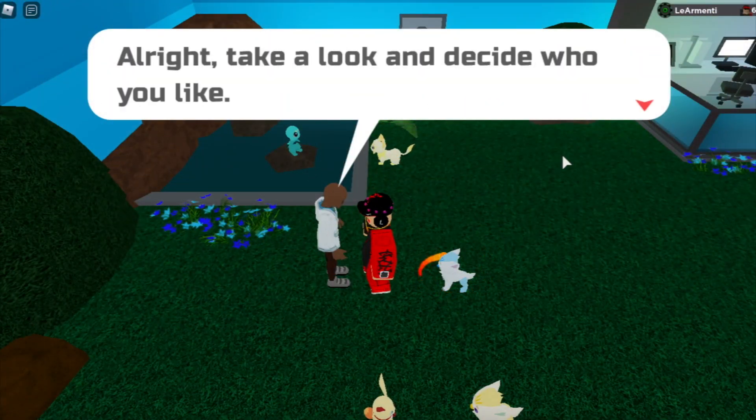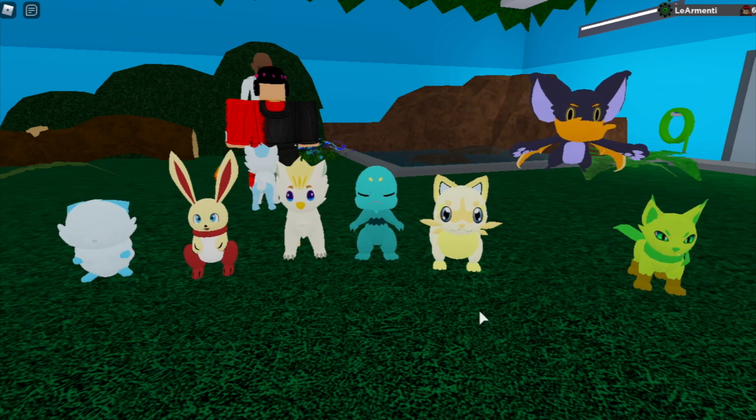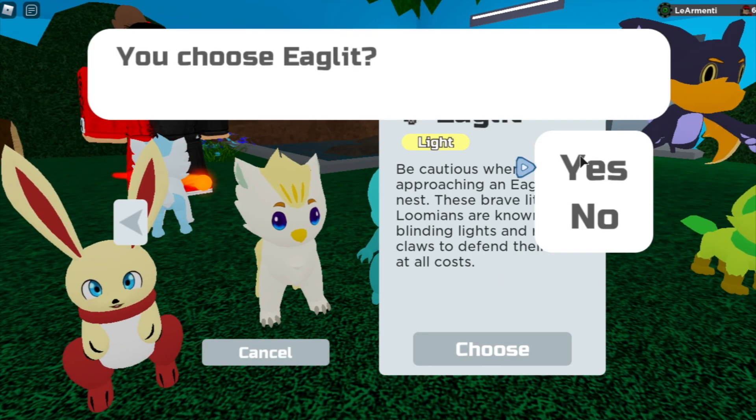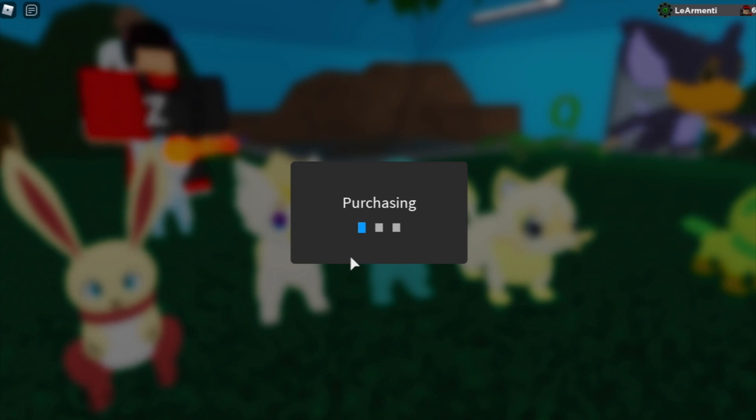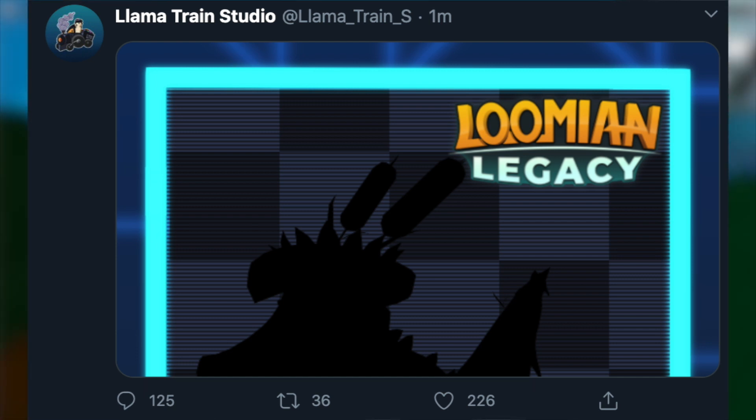What is up lit people, Lombard Minty and welcome back to another Lumion Legacy video. So for the first time in over a month, the Lombard Train Studio Twitter account has tweeted something out. And basically they have revealed — well not entirely revealed — but pretty much just shown a shadow of what a new Lumion for the next Lumion Legacy update is going to look like.